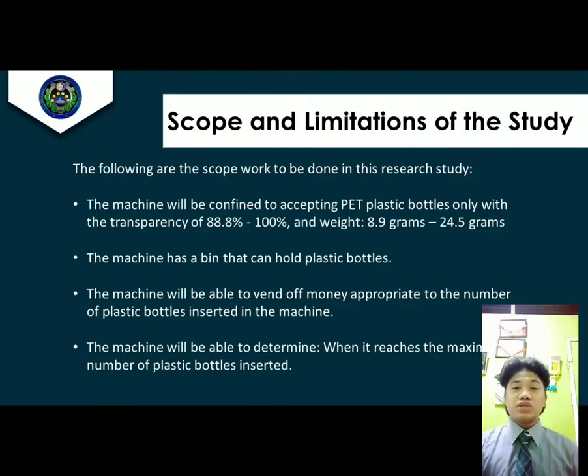Scope and Limitation of the Study. The machine will be confined to accepting PET plastic bottles only, with a transparency of 88.8% up to 100% and a weight of 8.9 grams up to 24.5 grams. The machine has a bin to hold plastic bottles, will vend money appropriate to the number of plastic bottles inserted, and will determine when it reaches the maximum number of bottles.